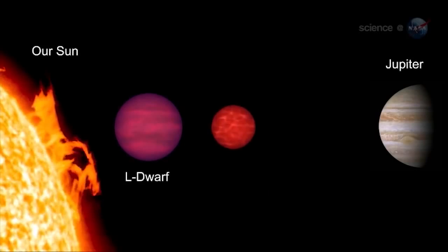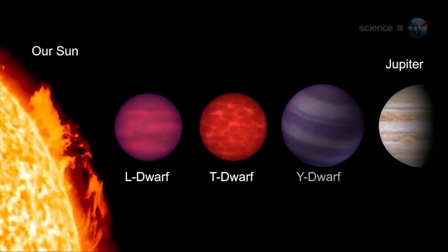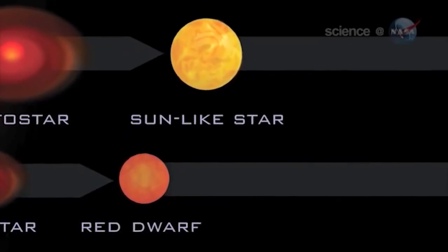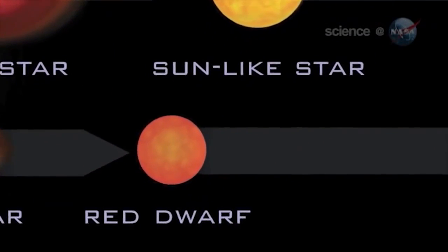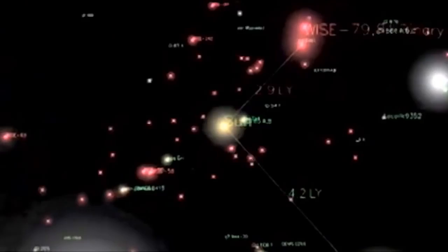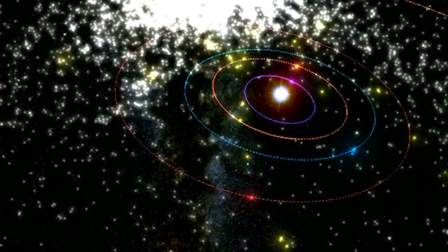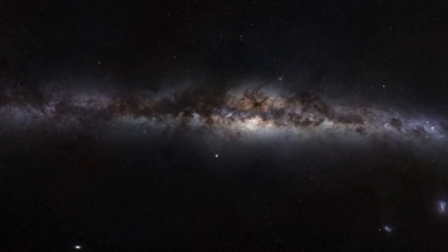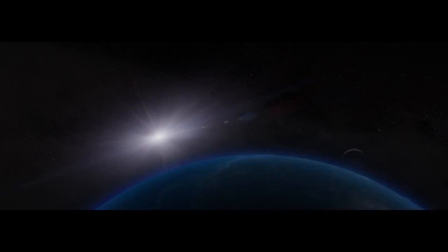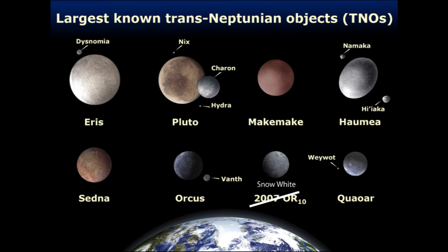Classification: though it is too difficult to resolve 2007 OR10's size from direct observation, based on calculations of its albedo and absolute magnitude, many astronomers believe it has achieved hydrostatic equilibrium. As Brown stated in 2011, 2007 OR10 must be a dwarf planet even if predominantly rocky, based on a minimum possible diameter of 552 kilometers. The reason I want to do this story is because they have to name this thing, and Mike Brown seems in a hurry to name it — if he doesn't, the IAU will eventually.